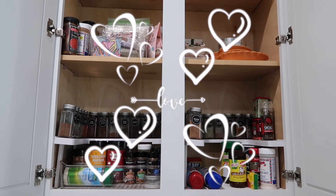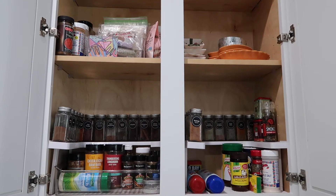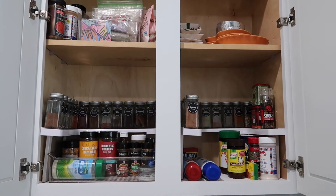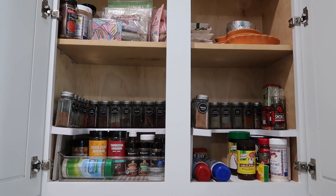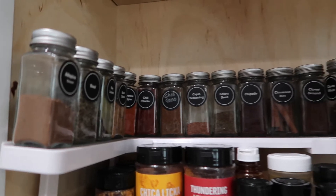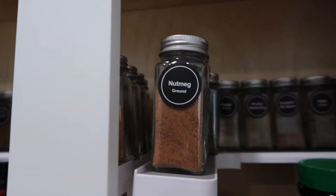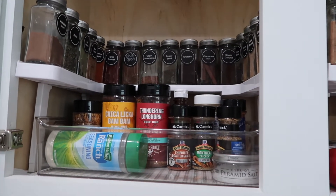My sweet husband also lowered that top shelf so that I could reach the extra spices I put up there. I'm loving the completion of this spice rack - the organization just made me one happy camper. I love it!